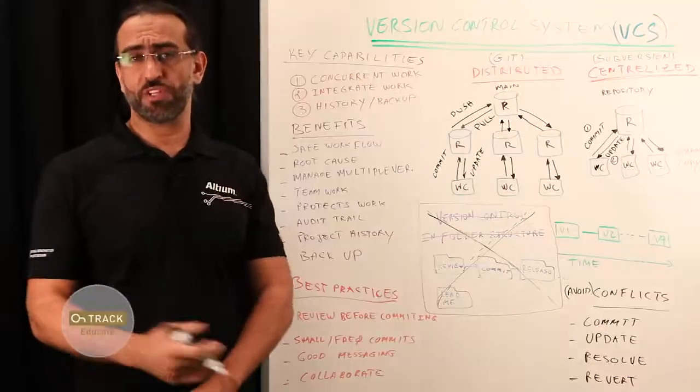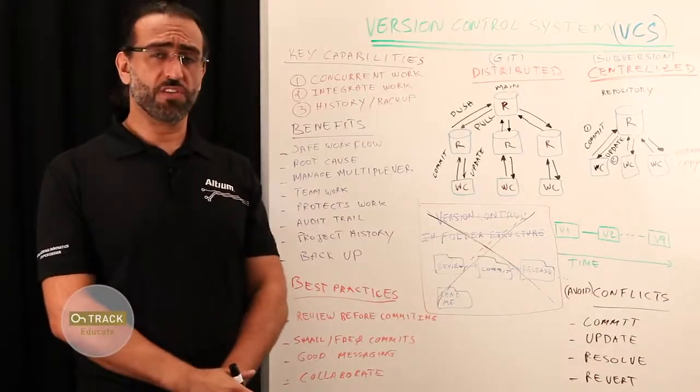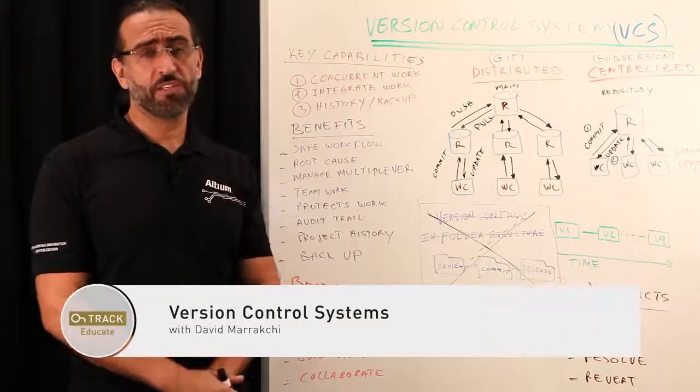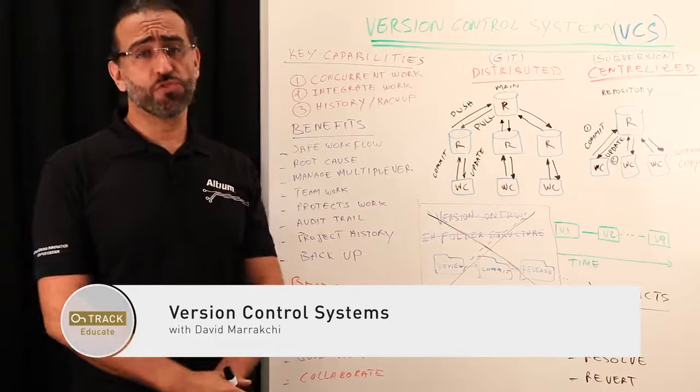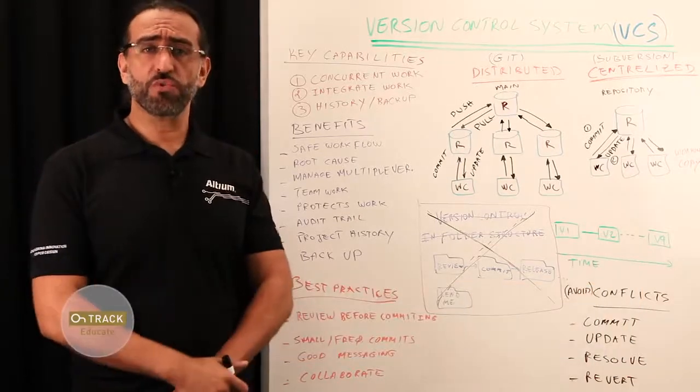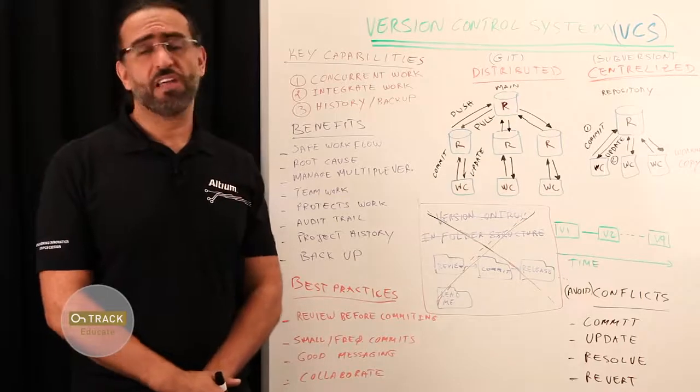Hello everyone, welcome again to another episode of OnTrack Whiteboard series. My name is David Marakshi, a senior technical marketing engineer with Altium. Today I would like to go over version control systems: what it is, its benefits, the importance of using version control in a proper way, and some best practices.